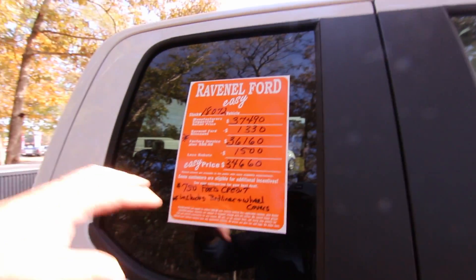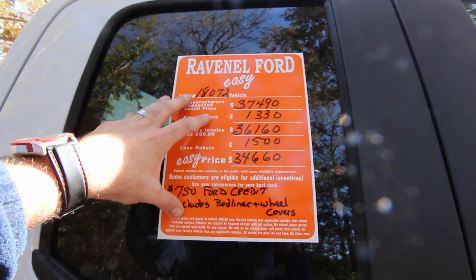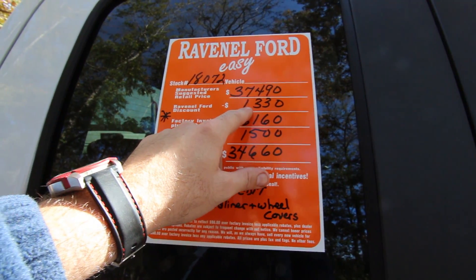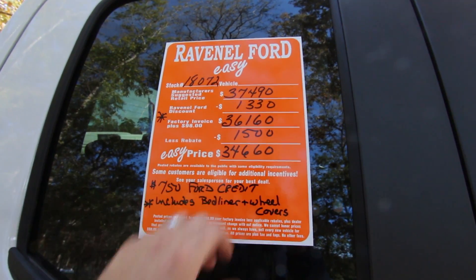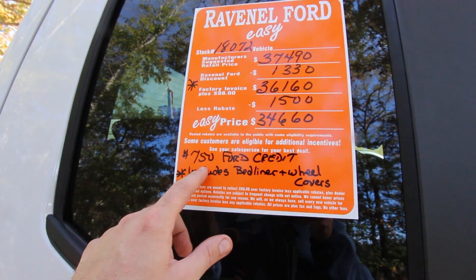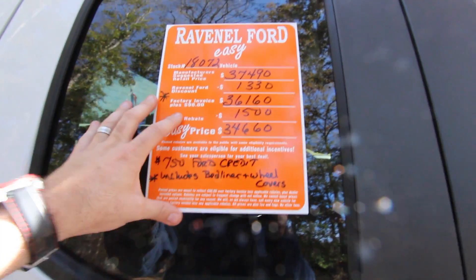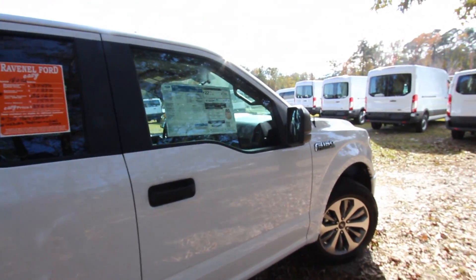Here's something Ravenel Ford does that no other Ford dealership I know of has — these big orange window stickers. Very nice for customers: MSRP is $37,490, with a $1,330 discount at $98 over invoice bringing it to $36,160. There's a $1,500 rebate for an easy price of $34,660, and if you finance through Ford Motor Credit you save an additional $750, which includes a bed liner and wheel covers.